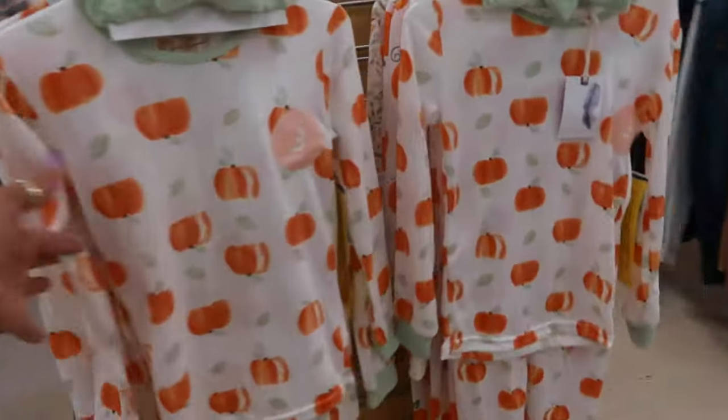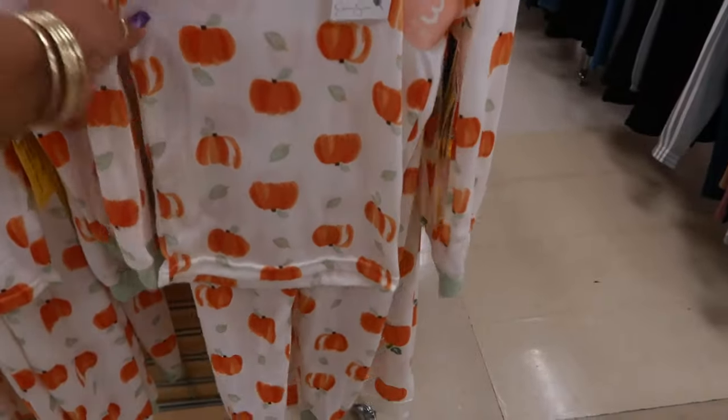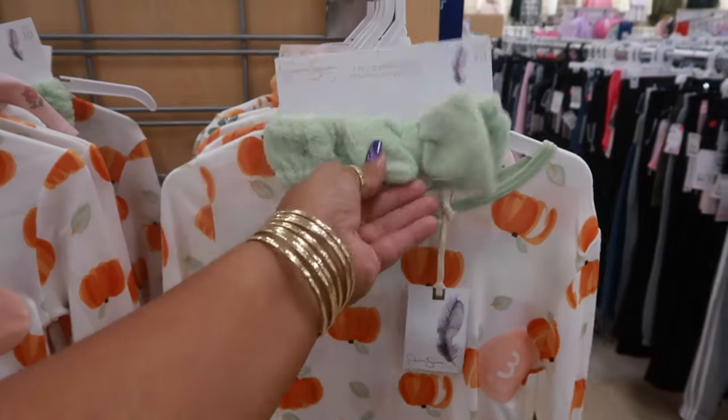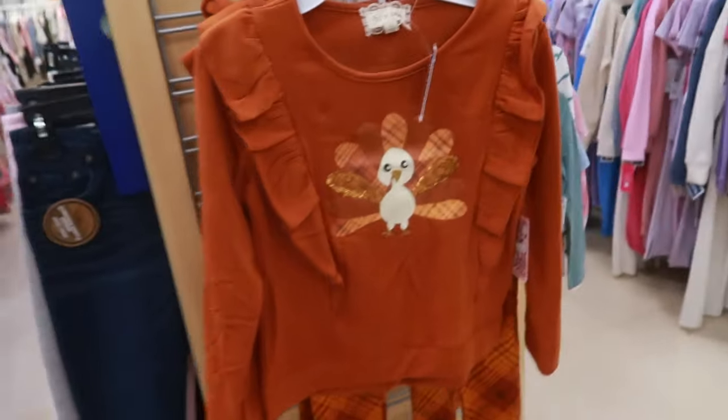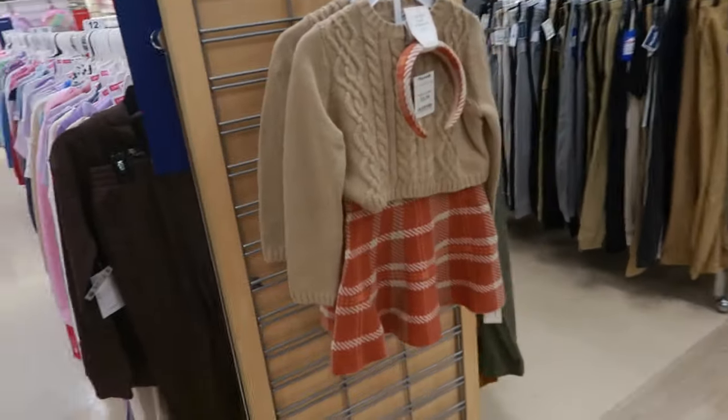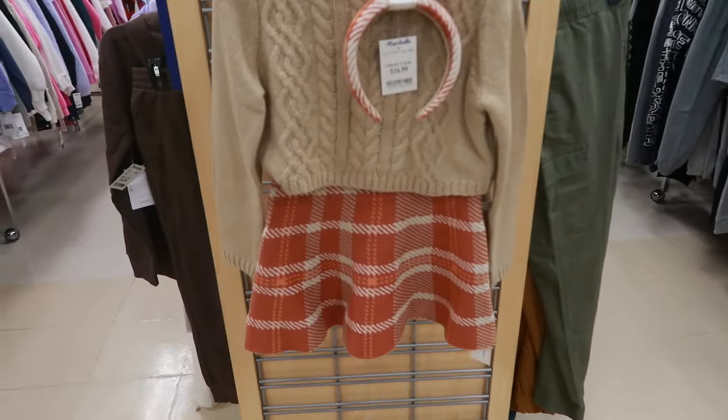Chevy Chevelle. Okay. Those pajama sets are Jessica Simpson for $15. You get the little baby a headband, a little turkey outfit — $10. And this one over here, Cupcakes and Cashmere, that's $17.